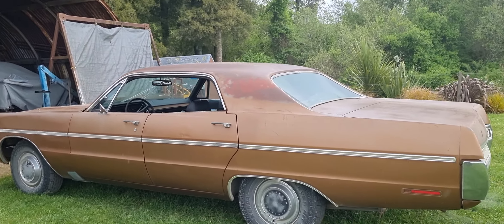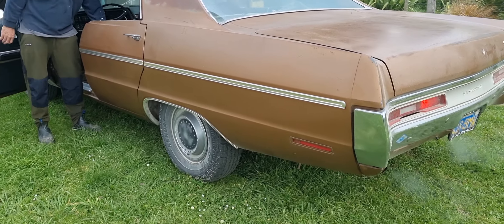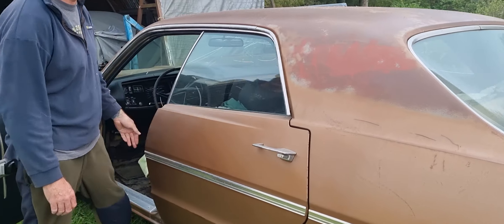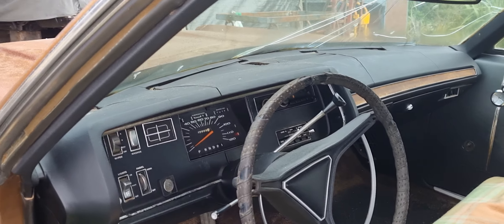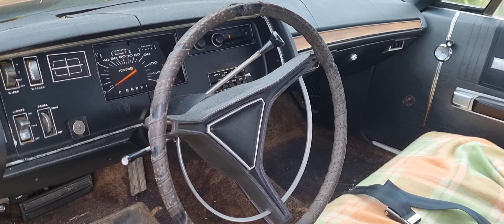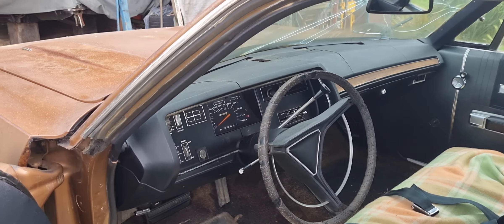Bit by bit we'll get this car back to life. It'll be four doors — everyone that watches this channel loves four doors. Do you know the really cool thing about this as well? It's got a quite rare pillared hardtop. Which is really cool. But it's also got the really rare horn rim — you never see those, they're really hard to get. Because basically everyone nicks them and puts in Bruce Brothers copies.